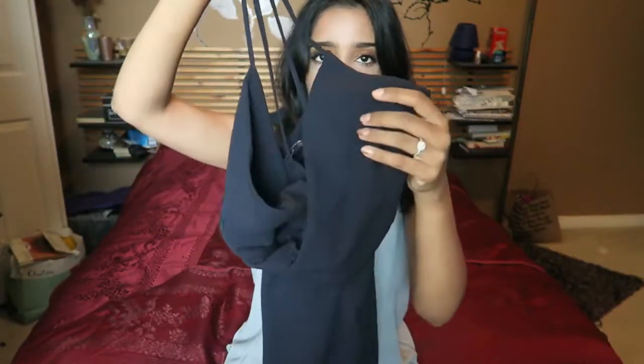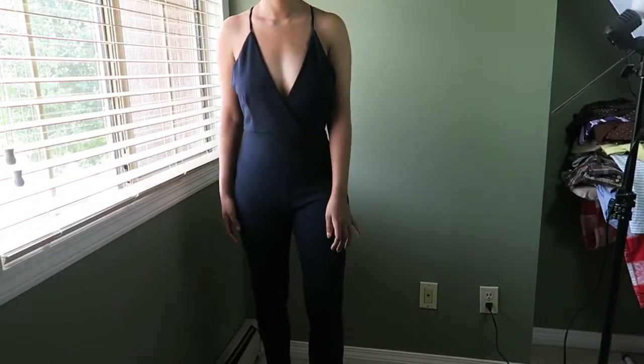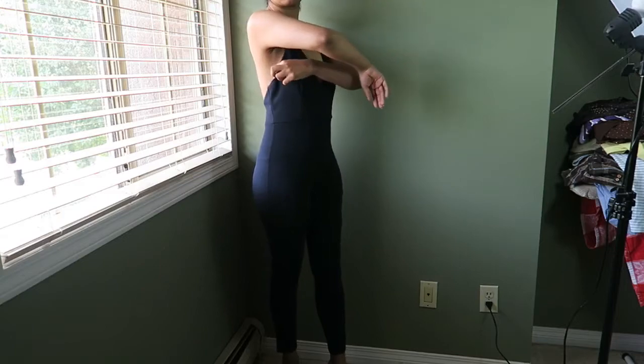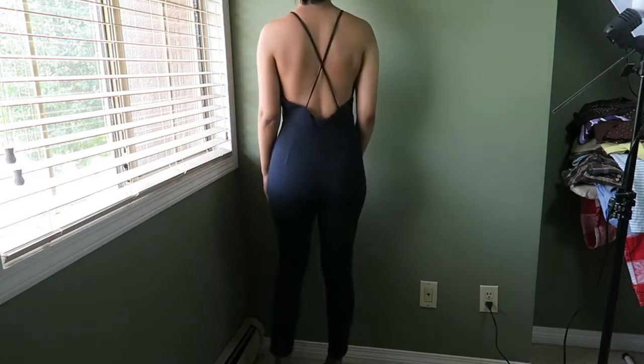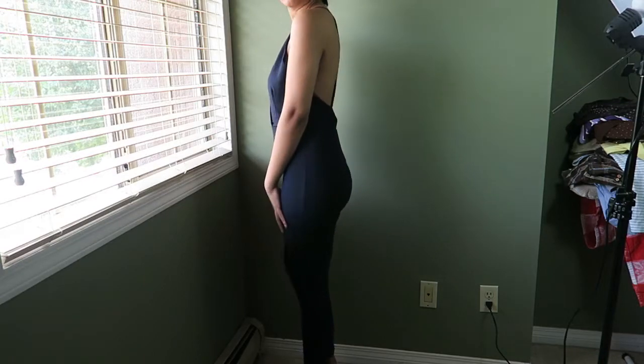It's not a plain jumpsuit — it's more of a dressier one. It has a plunge V-neck, crisscrosses in the back, and goes into a tapered leg. This one is probably my least favorite just because it fits a little bit awkward around the torso area — it's kind of loose. But I think I can fix it if I take it to a tailor.